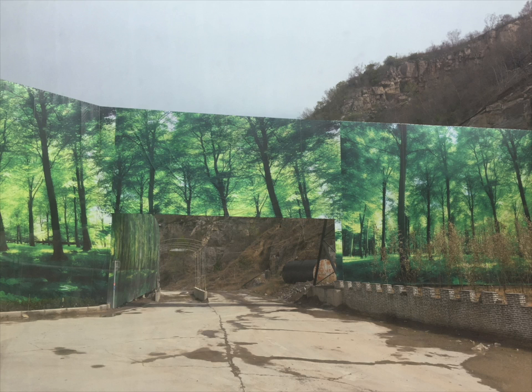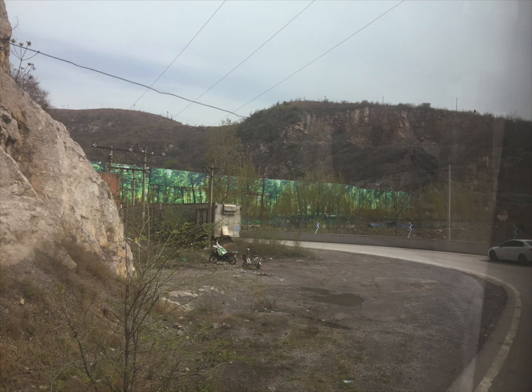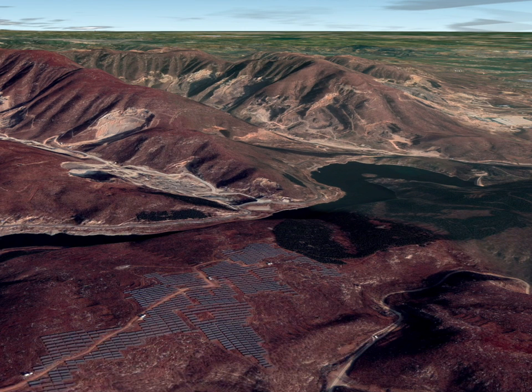Tong Da Company uses a printed picture of a forest that is about 260 feet wide and 30 feet high in front of its stone machining plant, about 9 miles from the city of Hebei, China. The printed forest covers the processing yard when people pass along the road. In spring and summer, the artificial green merges with the surrounding woods.